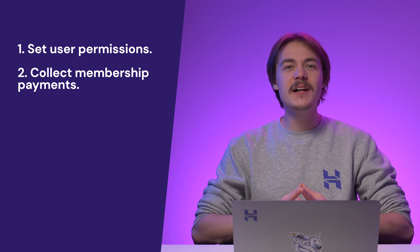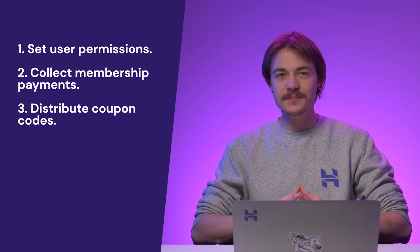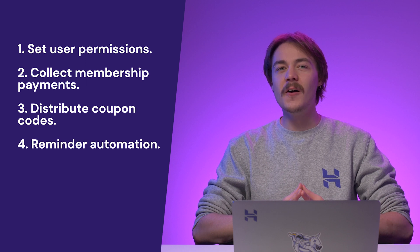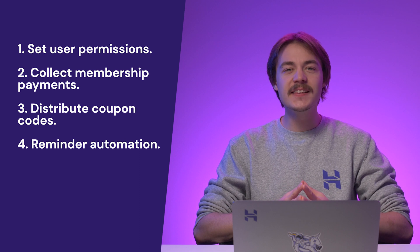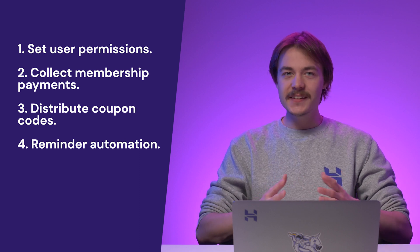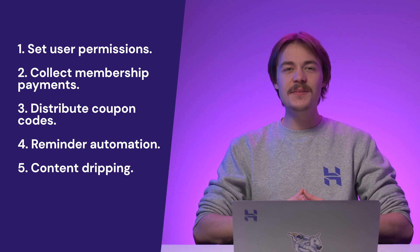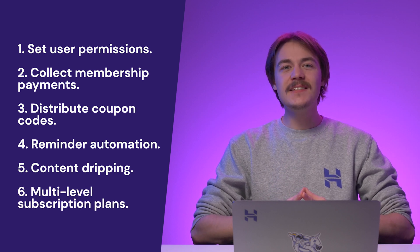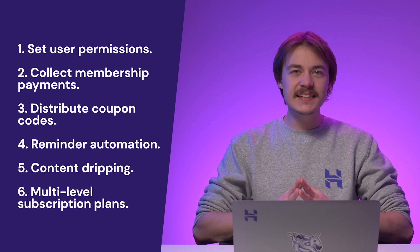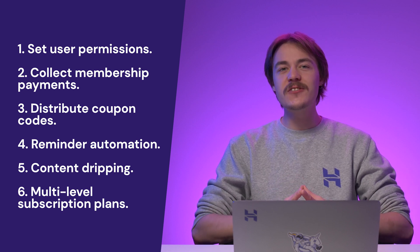This type of plugin also helps you distribute coupon codes, which is especially useful for encouraging purchases and marketing your brand. Membership plugins also offer reminder automation — it will let members know when they should renew their membership, so you don't have to contact them one by one. Another functionality is content dripping, which allows you to release content periodically to keep members engaged. It also lets you develop multi-level subscription plans, making it easier to provide different content for different membership plans or even offer a free trial to new users.